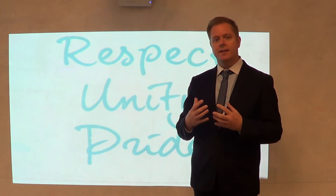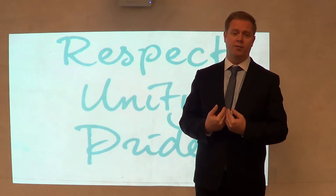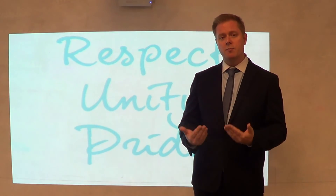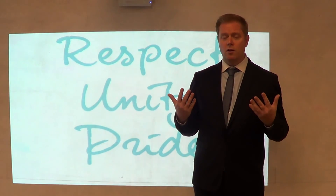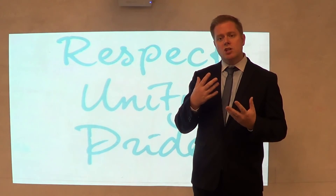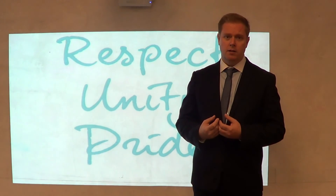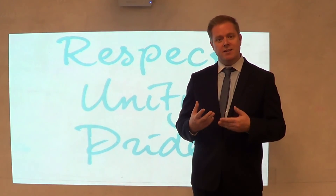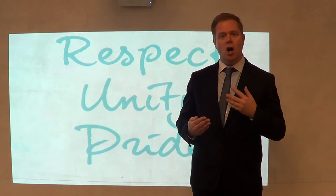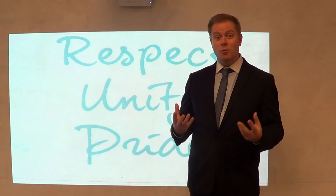And respect for everybody — starting, of course, with respect for ourselves. But then respect for our school, respect for our community, respect for the world, respect for our place within the world, respect for how we treat each other, for the way that we speak to each other, to respect each other's different perspectives on things. And to understand that it is through open dialogue based around a mutual respect that we gain unity.